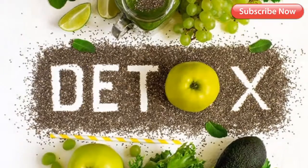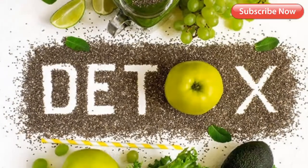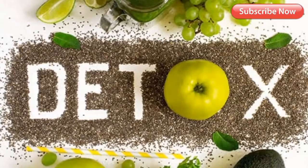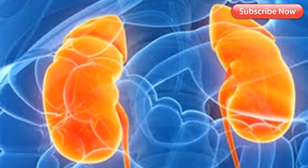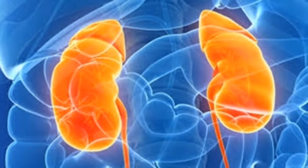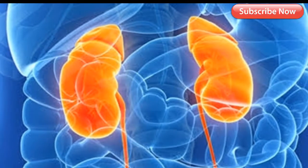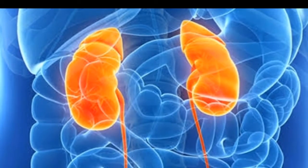Benefit four: detoxify the body. Ganoderma eliminates toxins accumulated in the body due to excess intake of medicines and junk food. It promotes efficient synthesis of bile and fatty acids, enabling faster detoxification of chemicals from the body. It also enhances the body's ability to absorb more than 1.5 times the normal oxygen, rapidly oxygenating the body and adjusting its pH value. Benefit five: cure for kidney disease. Kidney disease includes chronic nephritis, diabetic renal syndrome, and nephrosis — occurring due to high blood sugar and cholesterol. Ganoderma lowers proteinuria and cholesterol, maintaining proper renal function.